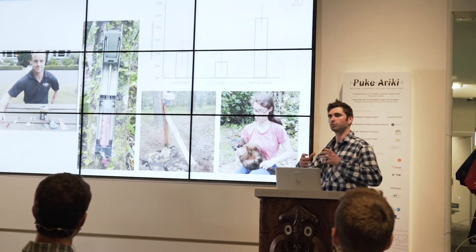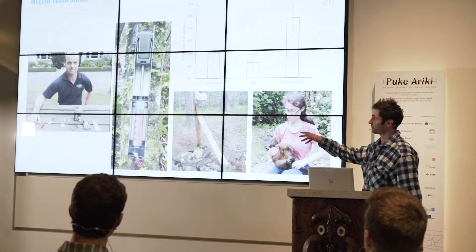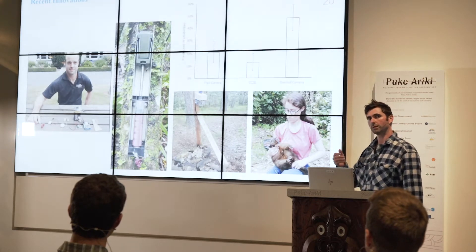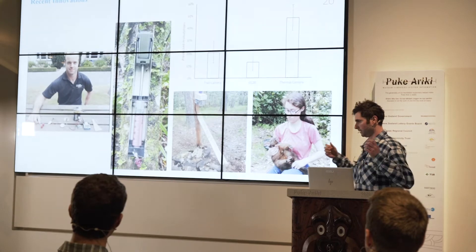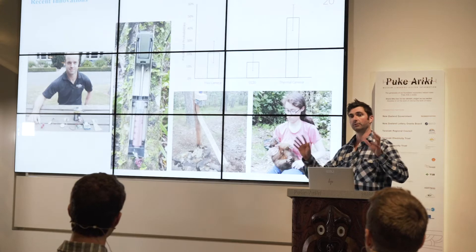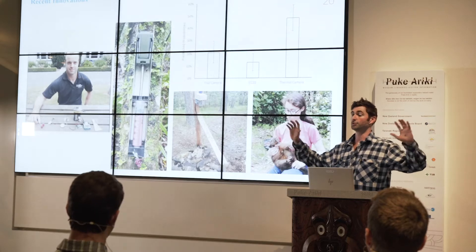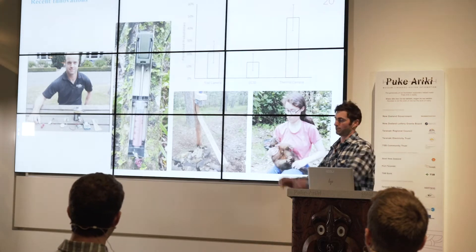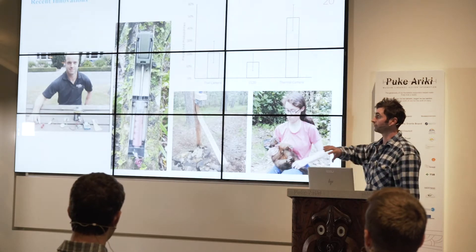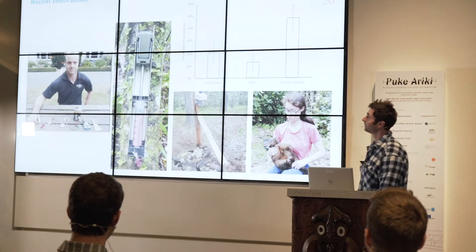Dr. Kidman really started sinking his teeth into sound lures. Lures and baits are what we use in predator control to drag an animal to a location - be it a detection or surveillance point or into a trap. He really proved that he could attract more possums to bait stations by playing audible sounds, which have a much larger zone of influence than, say, a bit of peanut butter which might only carry two or three meters depending on the wind.